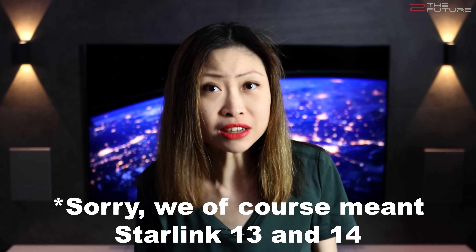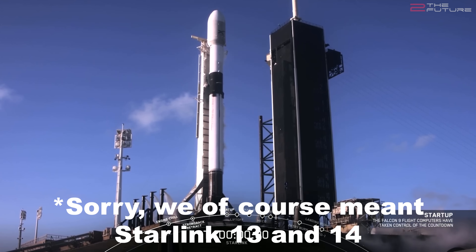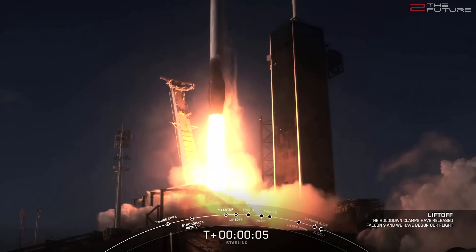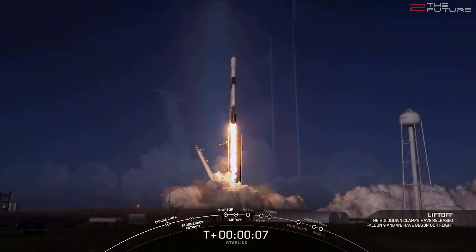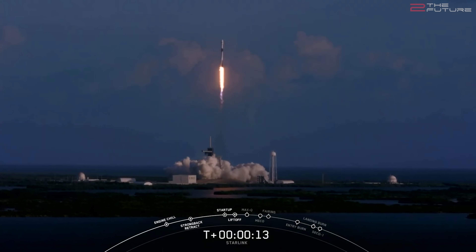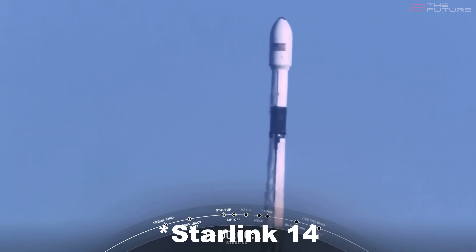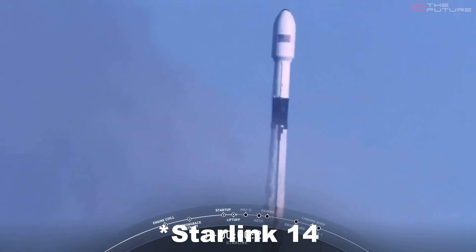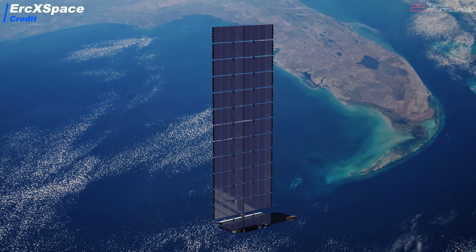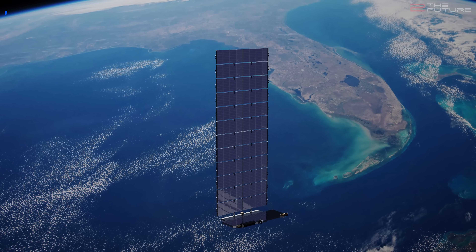In other news, Starlink 14 successfully launched 6 days ago, but the first attempt of Starlink 15 had been scrubbed due to an issue with the onboard camera. With a high probability, the mission has been launched by the time this video is released on Saturday the 24th of October. The number of Starlink satellites stands at 835 before Starlink 15, and at 895 after Starlink 15 — so the magical 1,000 threshold is really not far away anymore. Starlink is already in beta testing and shows some really good latency and speed data.